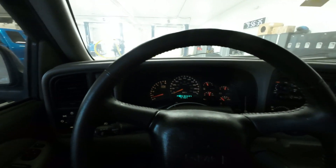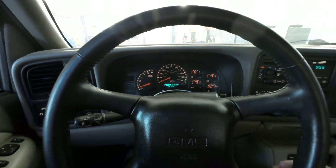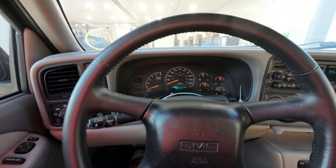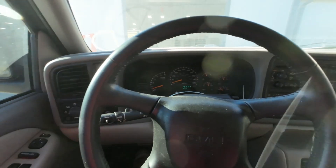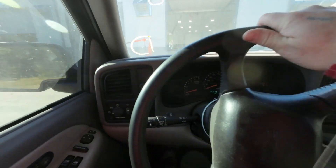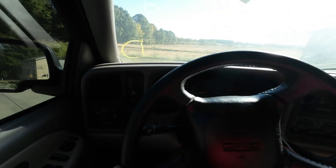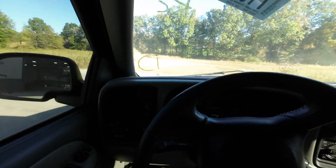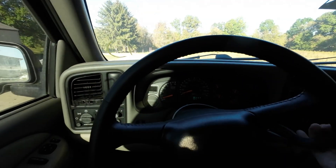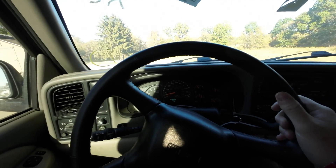Let's go ahead and engage reverse — that works right away. Let's test drive. Man, this is a nice truck. I wonder if this thing will do a burnout — never know until you try.